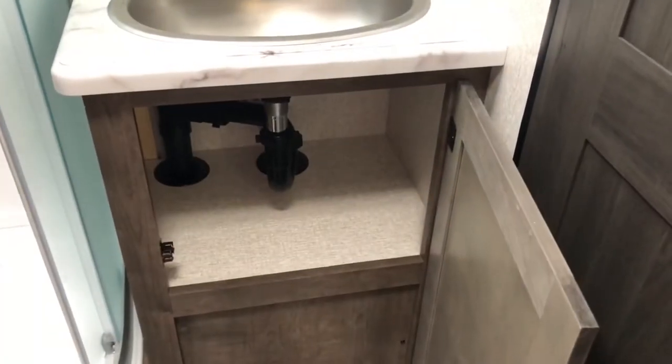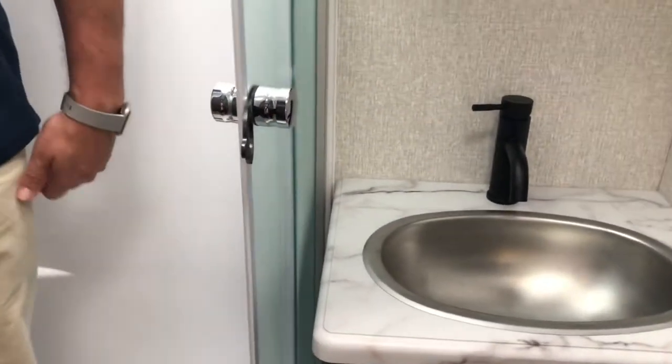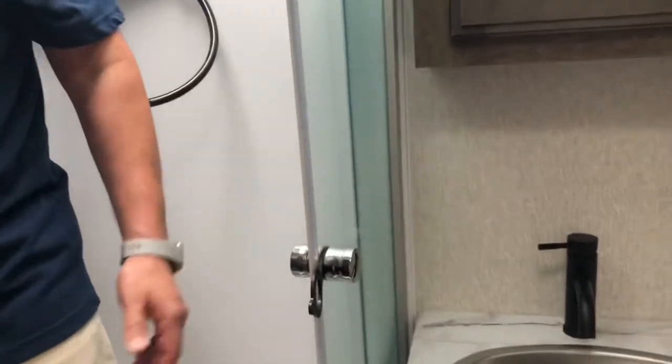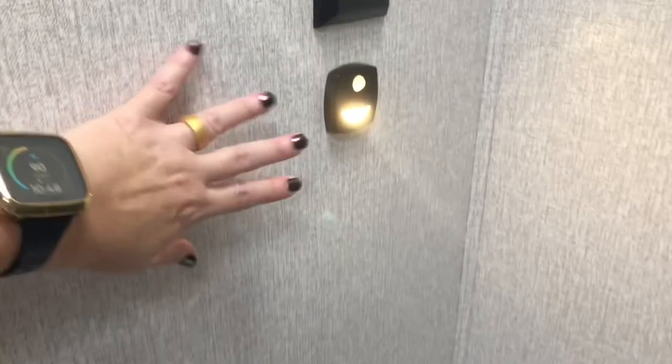You've got a radius shower — and this is actually a larger radius shower — with a skylight above. If you're a little taller, you'll have plenty of room. Right here you have your linen closet with super nice storage. Your foot-flush toilet is right here, and you'll notice it has a motion sensor light. There's also a fan right up top.